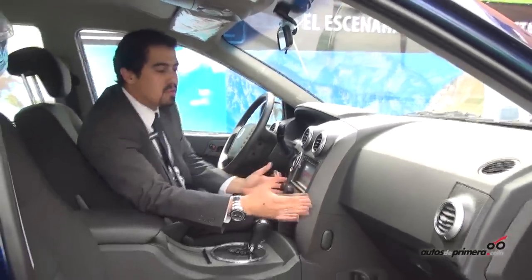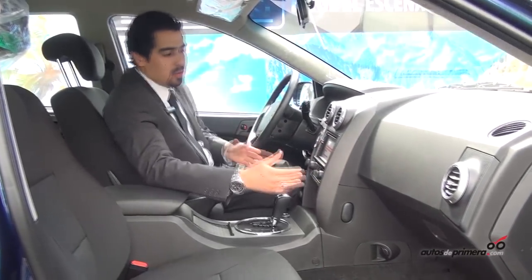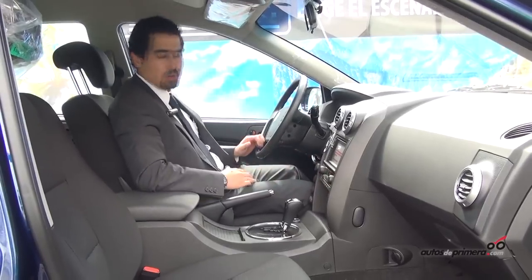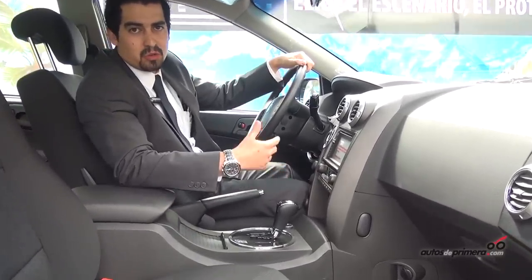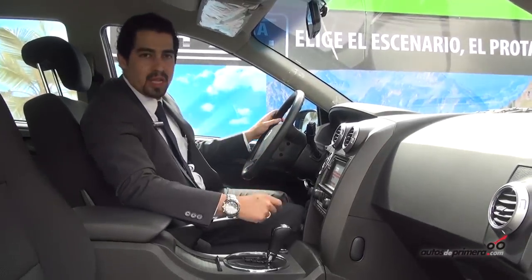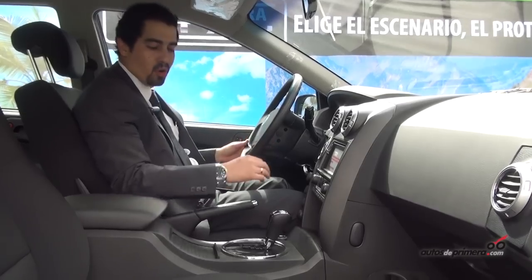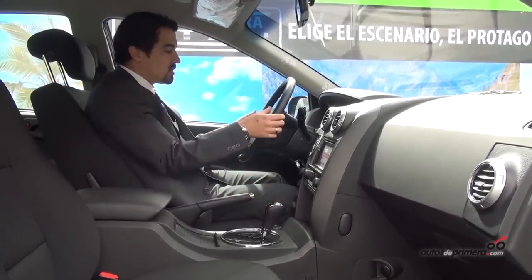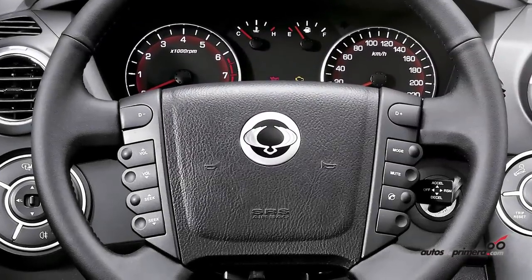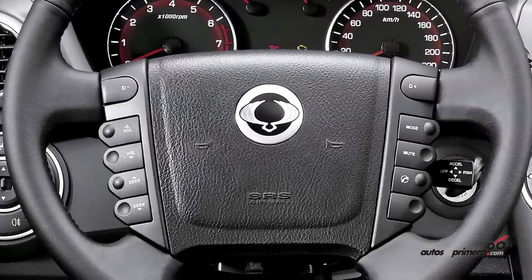Something very particular in this vehicle is the ergonomic comfort for the driver. The console and controls are angled and focused towards the driver, making it much easier to control the vehicle, which means better security and comfort for the person driving. The automatic transmission paddle shifters on the steering wheel make the driving experience more dynamic.